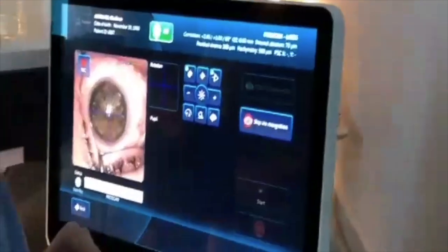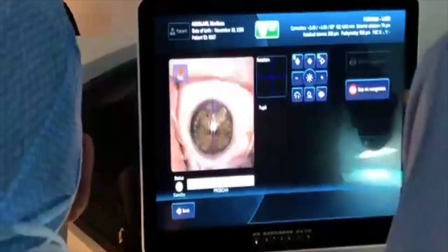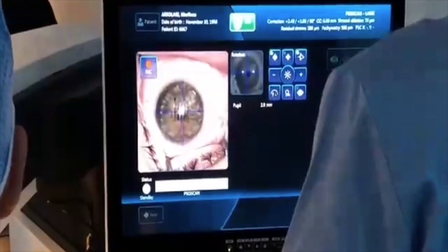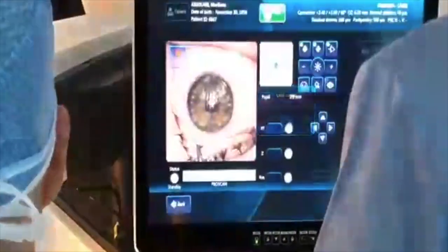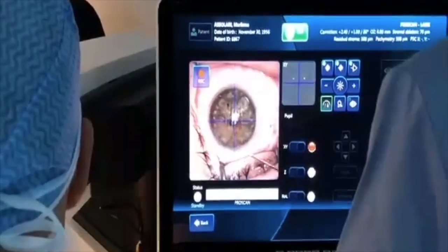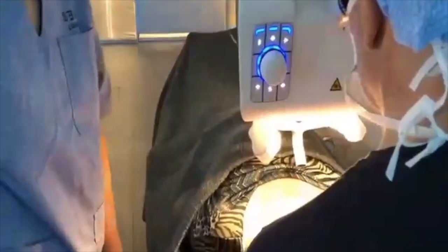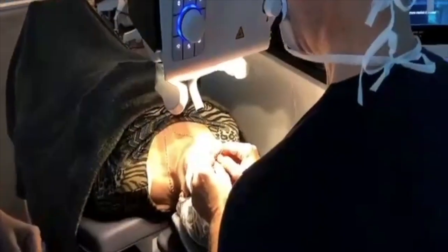Now we have to lift the flap. The meaning of this technique is that the first part is actually a normal femtolasik. In this case I chose a 140-micron flap because the pachymetry was good enough. Now I lift the flap — this part is worldwide known, it is not something new, it is something very nice for us and for the patient.